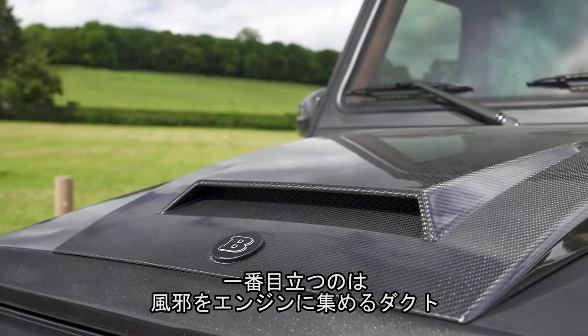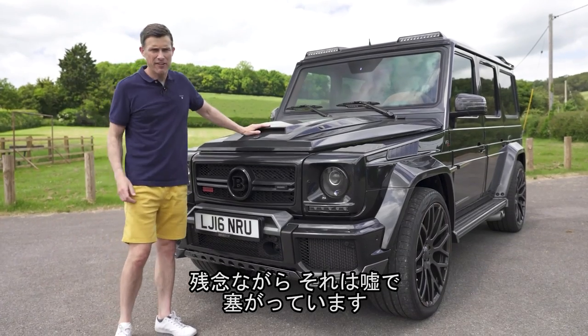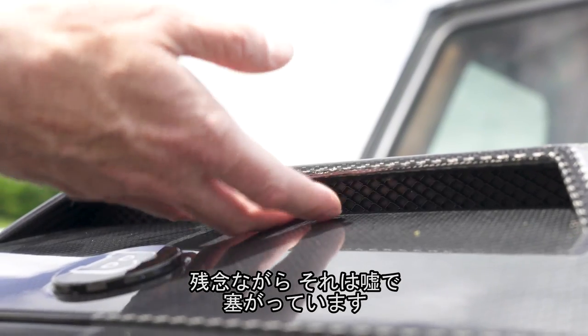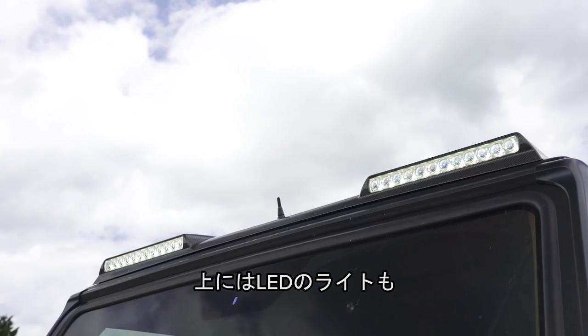The most obvious feature is this big carbon fibre bonnet scoop — supposedly to feed air into the engine, but it doesn't actually feed any air in at all. It's fake — all blanked out, just there for show. It looks mean, as do the LED lights on the top.